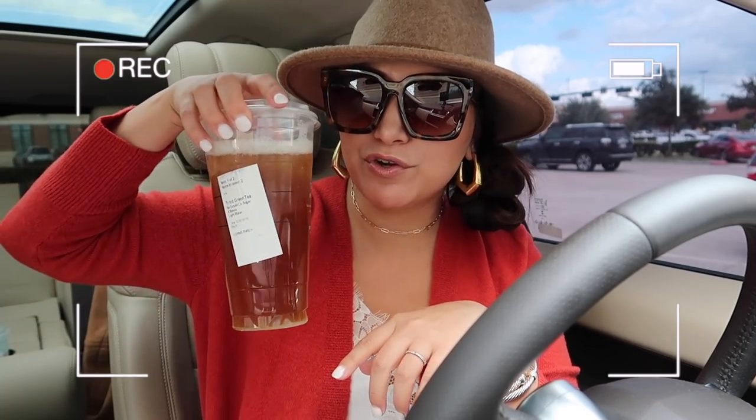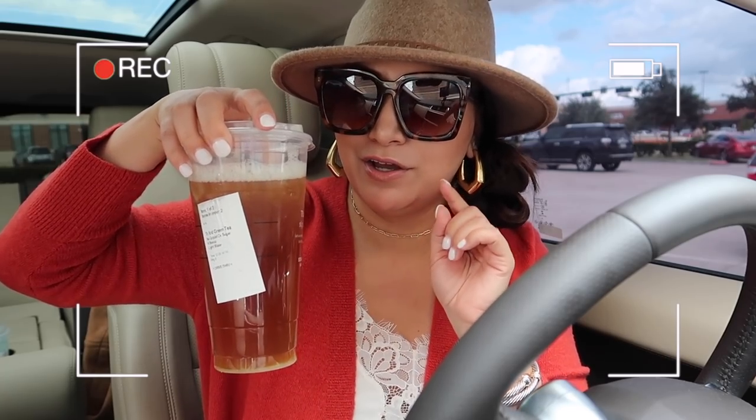Hey guys, welcome to another vlog. We just went through the Starbucks drive-thru. I grabbed myself an iced green tea, unsweetened. I'm trying to cut back on the chives as much as I love them — they do not always love me back. I've got Matthew in the back with me. We're going to have a little mommy-son day. I told him I was going to go shopping and he said he wanted to go with me, so we are going to get out and do some fun things today.